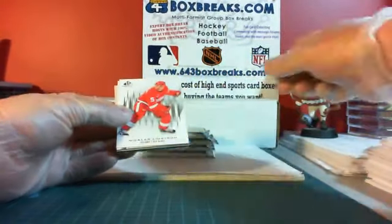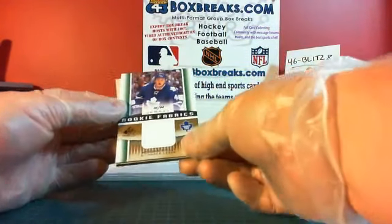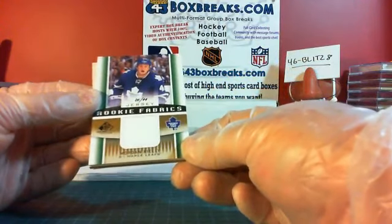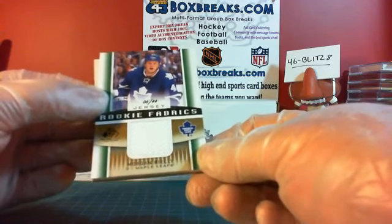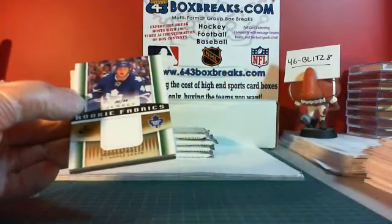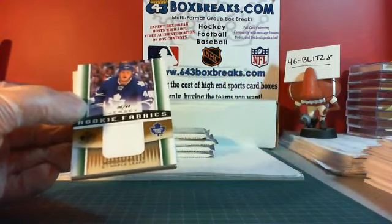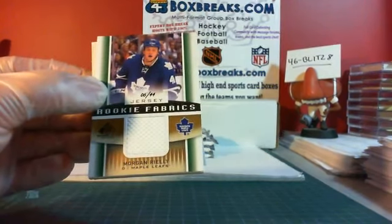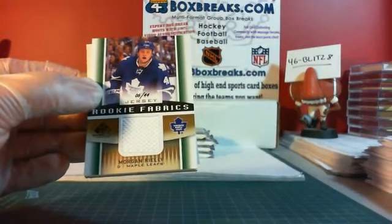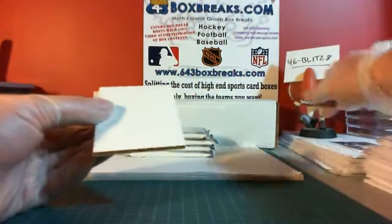This one feels heavy. We got a Lemieux base, a Lipstrom base, and — oh, nice — we have a Rookie Fabrics for the Toronto Maple Leafs: Morgan Rielly, number 6 of 44, numbered to his jersey number. This is the true rookie numbered to his jersey number, so there's some bonus points for that. Toronto is property of DJ Nail's Mommy. It's numbered less than 50, and there's extra bonus points if it's serial to a special number such as his jersey number. Morgan Rielly — and he's a first-round draft pick too. That's a pretty good hit.